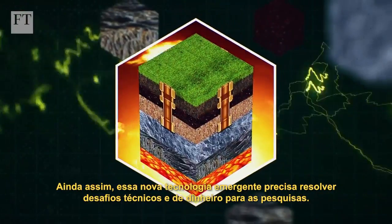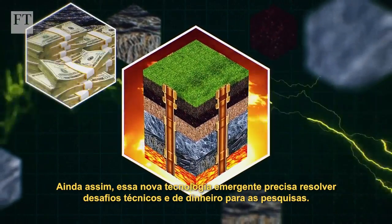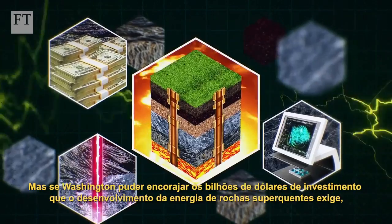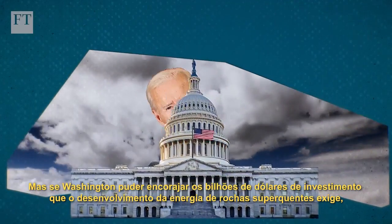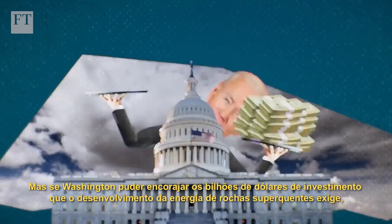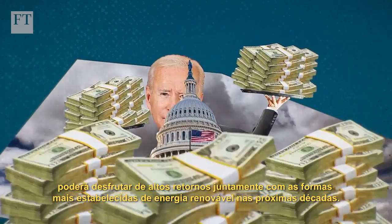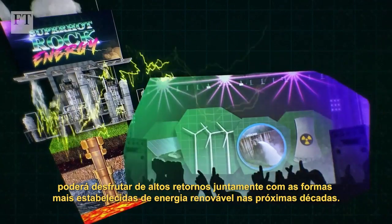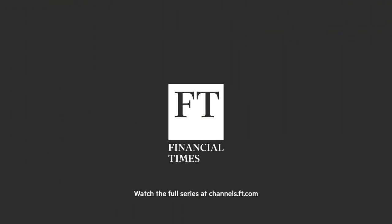Still, this burgeoning new technology requires money, research and the resolution of technical challenges. But if Washington can encourage the billions of dollars of investment that super hot rock energy development requires, it could enjoy top billing along with the more established acts of the renewable energy lineup in the decades ahead.